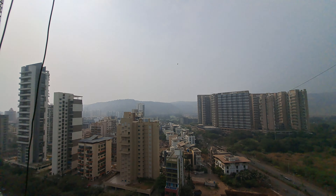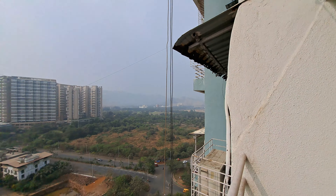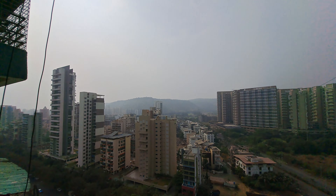Prime location in Kharghar sector 20. Thank you for watching. Shiva Rekha Properties.